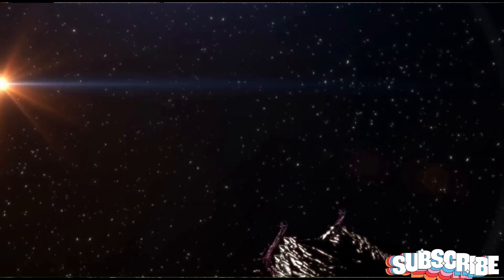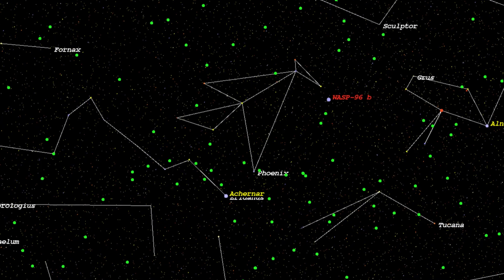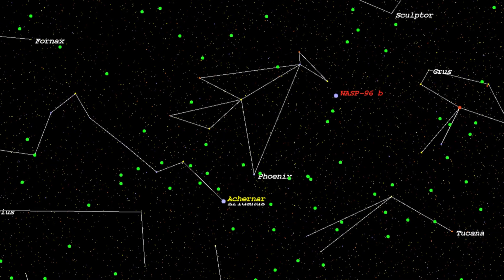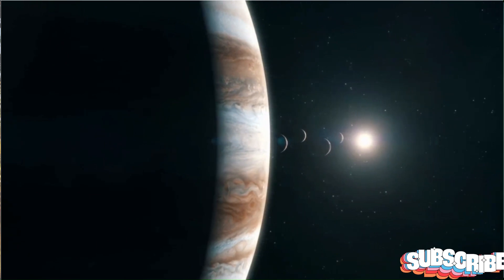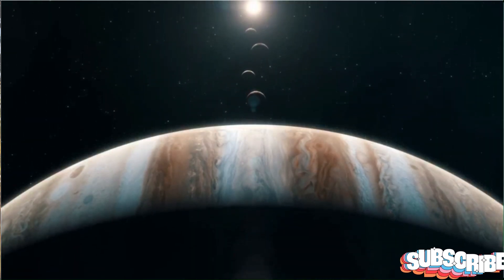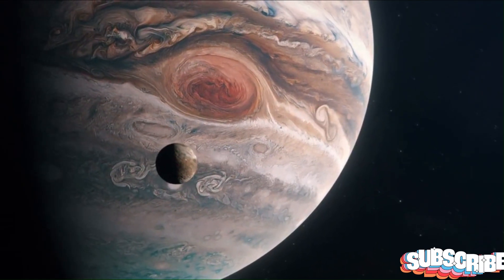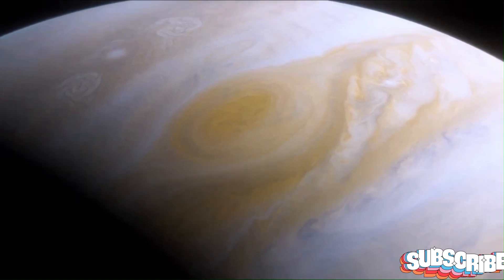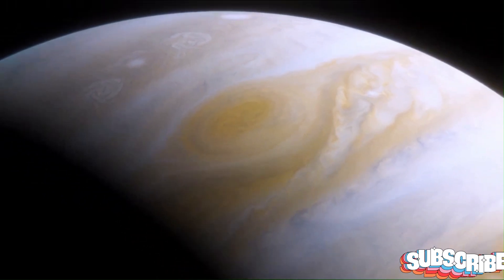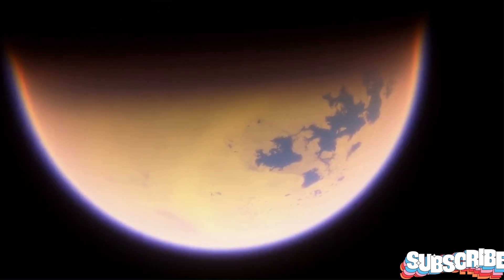WASP-96b hangs out with its star about 1,150 light-years away in the constellation Phoenix. It's probably a huge ball of gas, kind of like Jupiter, but smaller. Even though it's similar to Jupiter, it's unique — there's nothing exactly like it in our solar system. In June 2022, the Webb Space Telescope got the clearest view yet of this mysterious world.